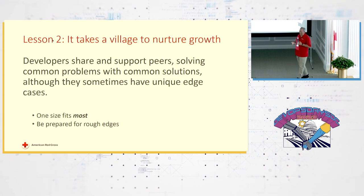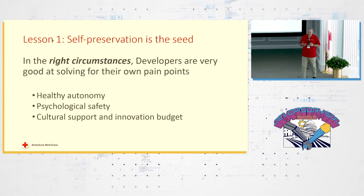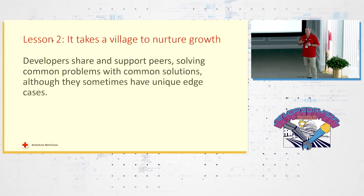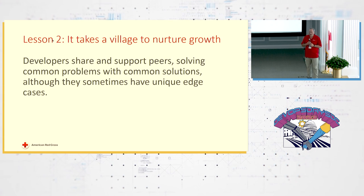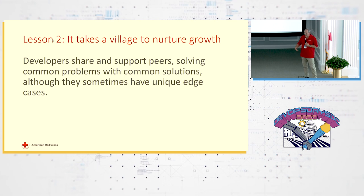To quickly hit some of the lessons learned: it started with self-preservation — that is the seed. When developers have healthy autonomy, psychological safety, some budget, and support from people like me — who maybe don't have hands on keyboards anymore but recognize that people have to do their jobs — you help them find their own solutions.